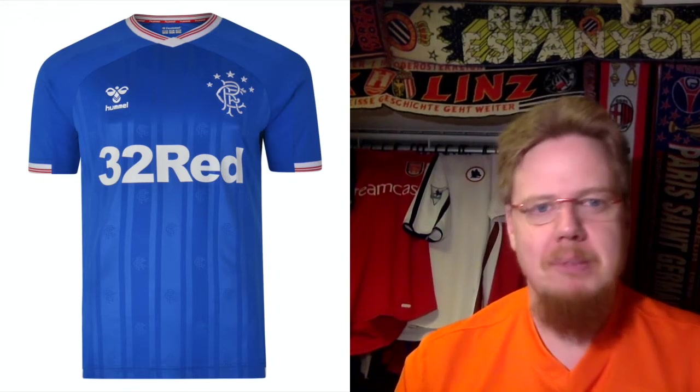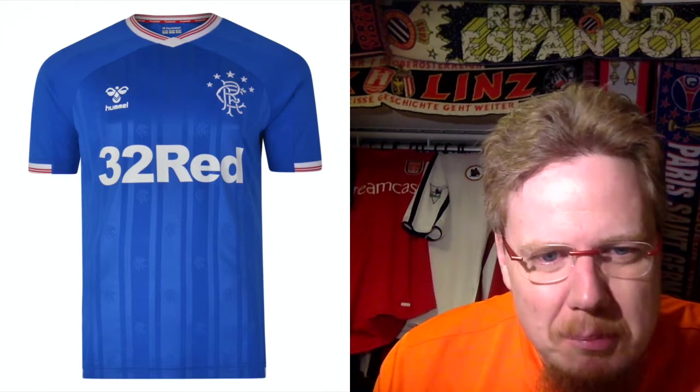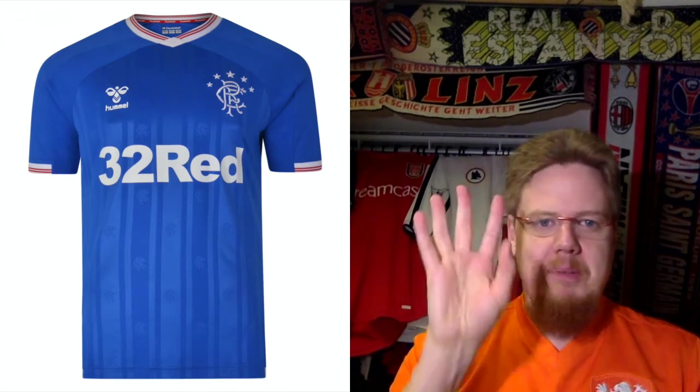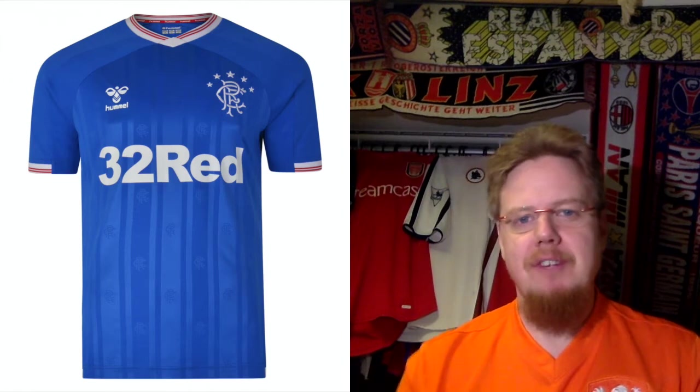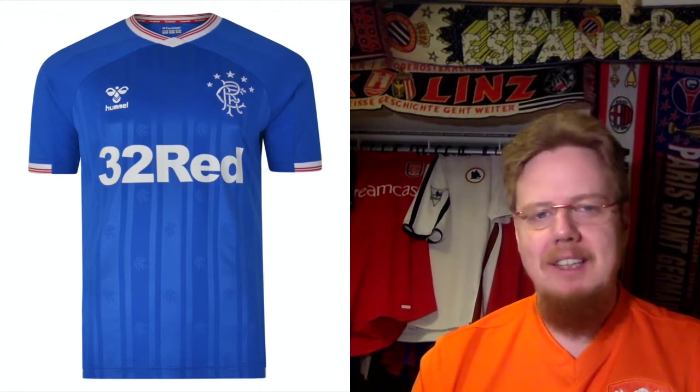We'll finish up with Rangers, which is the team currently leading as I'm shooting this. Rangers is now with Hummel — what did Hummel dish up here? I really like the color, although it's a bit weird with this trapezoid. I like the stripping here, but this pattern — these are Rangers logos in there — is very very 90s looking, even with the pin striping. Classic crest with the five stars on top. It does look all right. It doesn't look super classic but it doesn't look bad. I would go with seven stars.